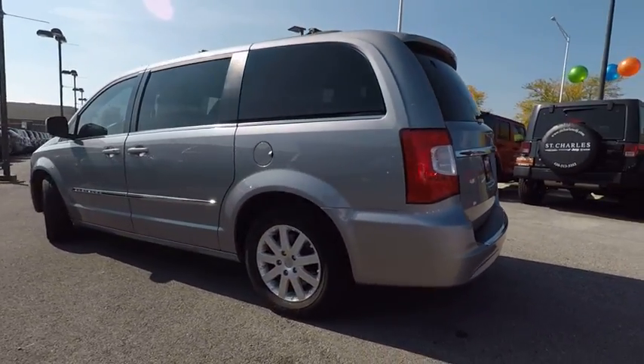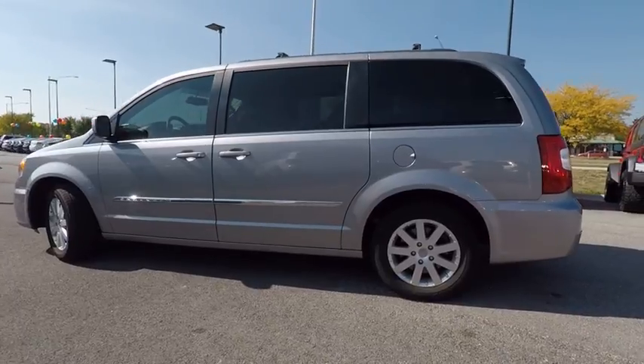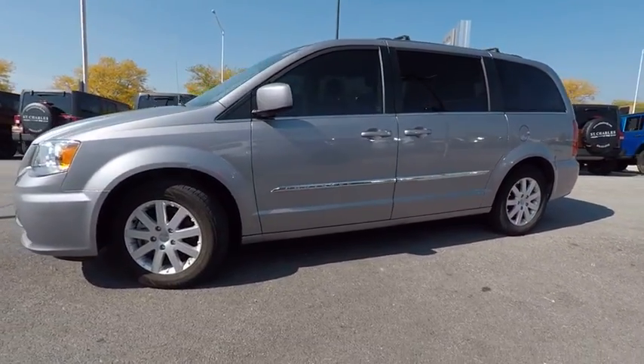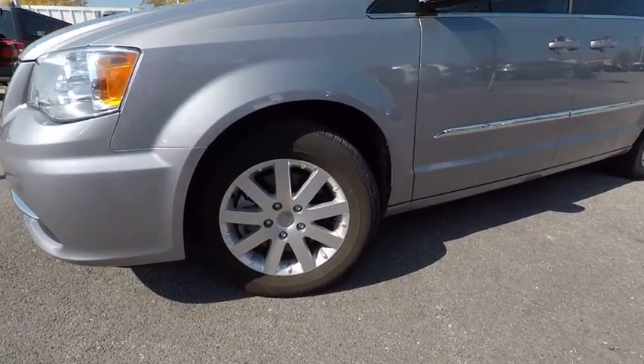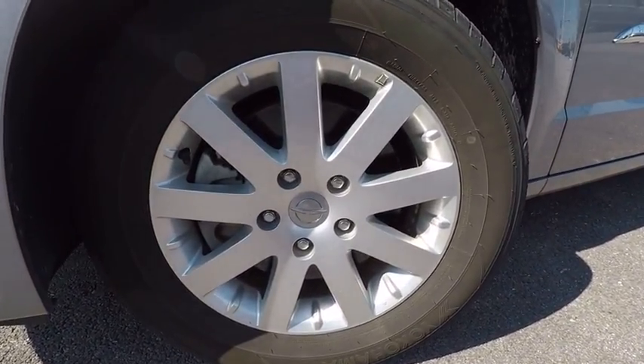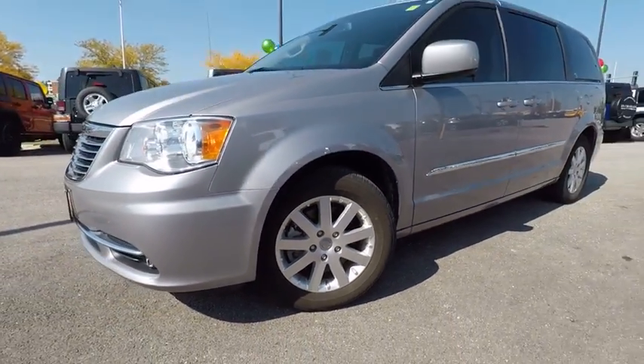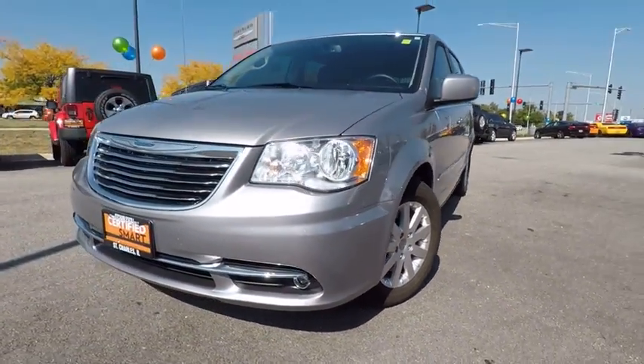This vehicle has less than 30,000 miles. Here are some of this vehicle's great options: traction control, air conditioning, dual airband, power steering, hard disk drive media storage, four-wheel disk brakes, universal garage door opener, fog light, compass, and power windows.